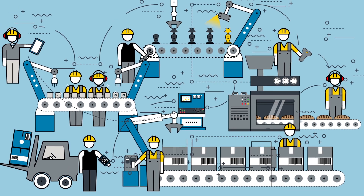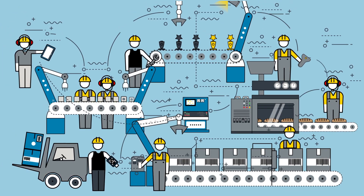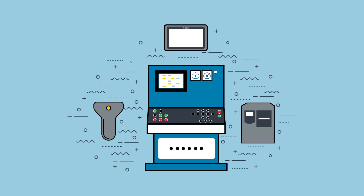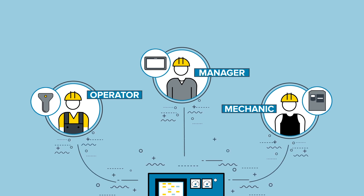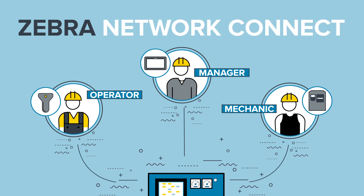Now, a dependable, more secure connection allows you to operate at optimal workflow. With all your devices seamlessly connected to your PLC, everyone can stay on top of the critical facets of your operations easily and securely. That's the intelligence of Network Connect.